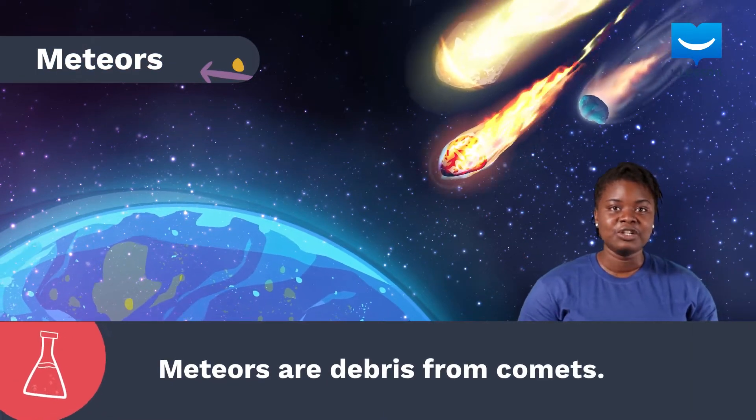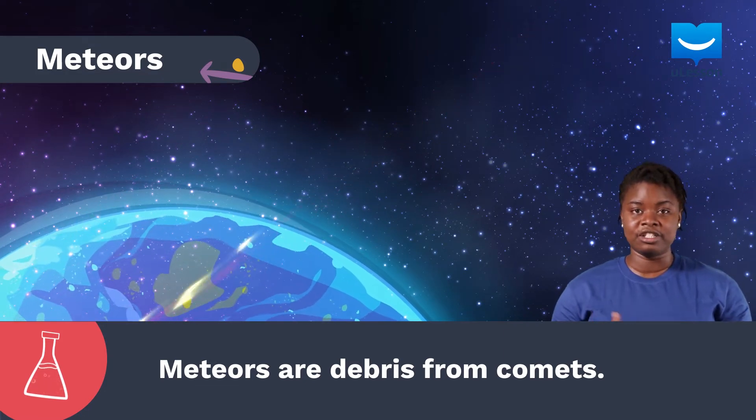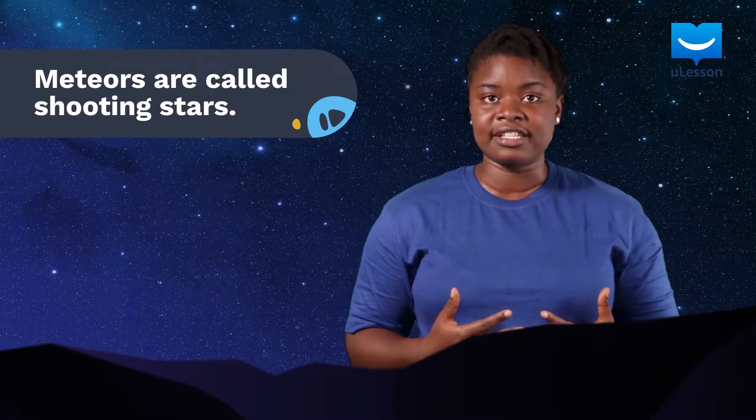Sometimes, the remains of the dust particles from comets fall on planet Earth. This is what we call meteors. You probably know them as shooting stars. A meteor ranges in size — they could be the size of dust particles or as large as boulders.